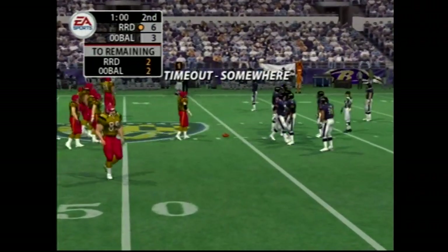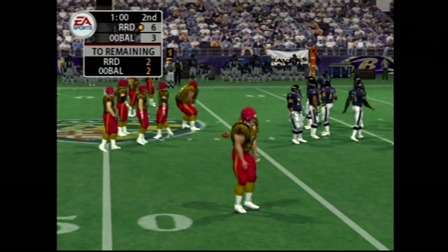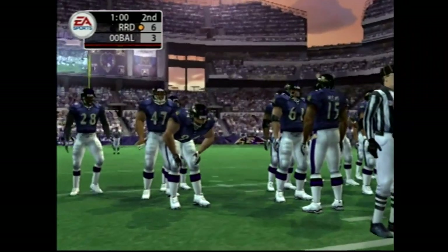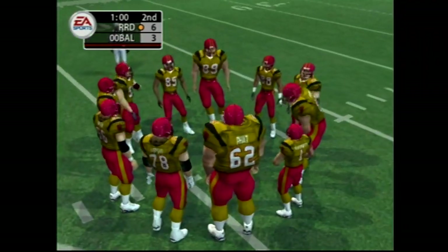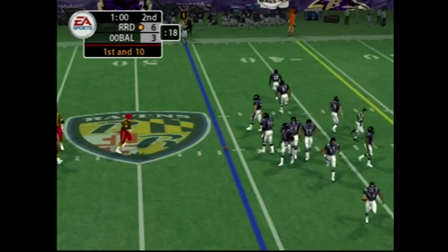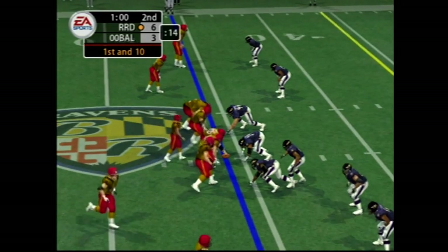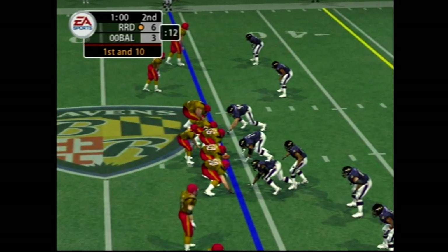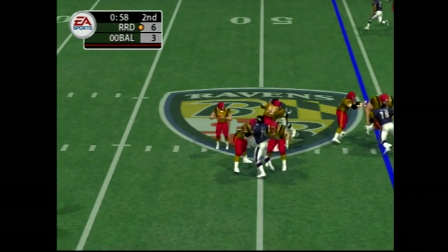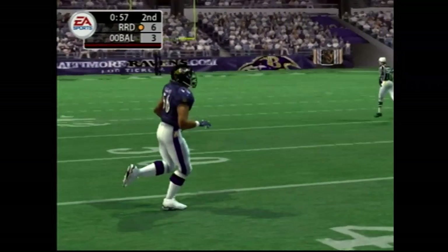The visiting team calls a timeout — they have two timeouts left. Calling an audible now. Baltimore comes out with seven in the secondary. Throwing — the incomplete pass bringing up second down.